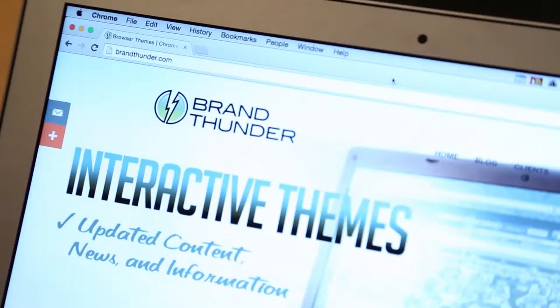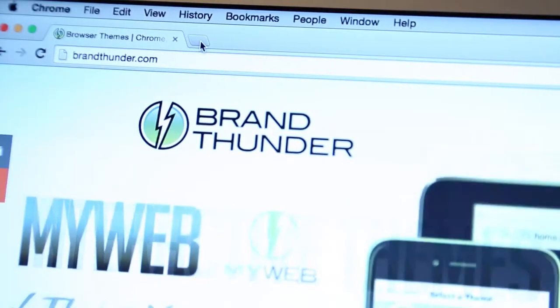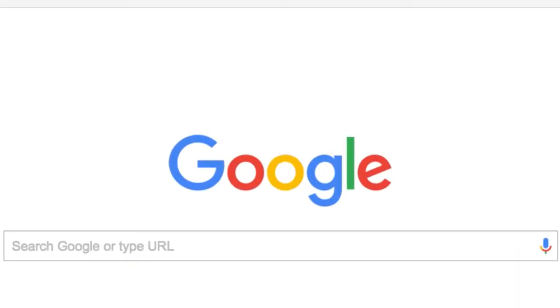Brand Thunder was created to help brands engage their audience in a whole new way. We're all used to seeing toolbars in the past, but we've evolved to still focus on the web browser. We let brands take over the new tab page. When you're in a browser, you can picture yourself opening a new tab — typically you'll see the Google logo and their search box. Valuable real estate.